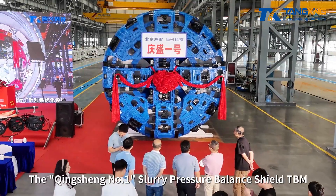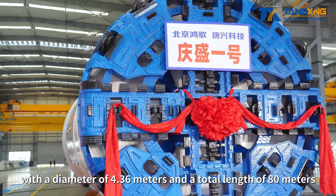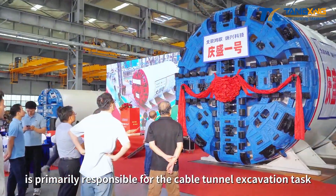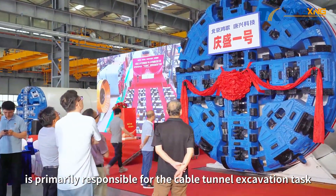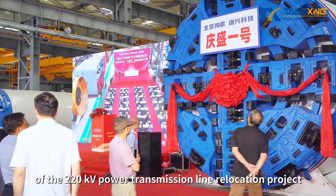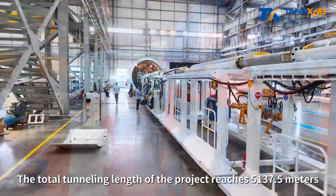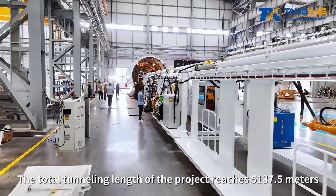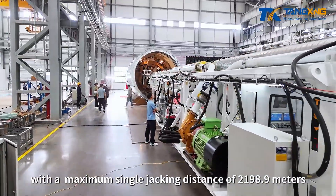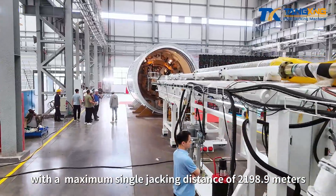The Qingxing No. 1 Slurry Pressure Balance Shield TBM, with a diameter of 4.36 meters and a total length of 80 meters, is primarily responsible for the cable tunnel excavation task of the 220-kilovolt power transmission line relocation project in the Qingxing Hub Block, Nansha District, Guangzhou. The total tunneling length of the project reaches 5,137.5 meters, with a maximum single jacking distance of 2,198.9 meters.